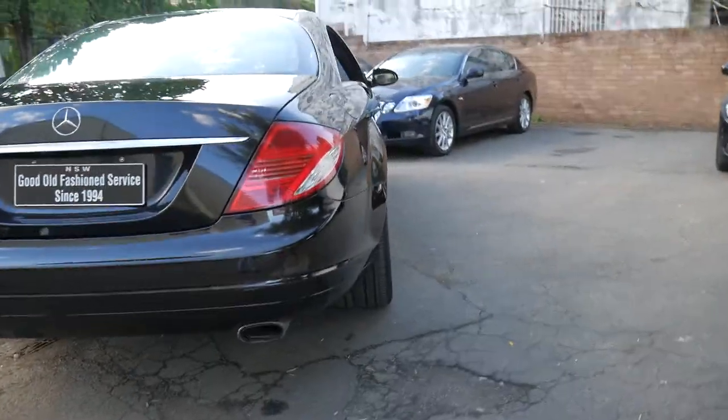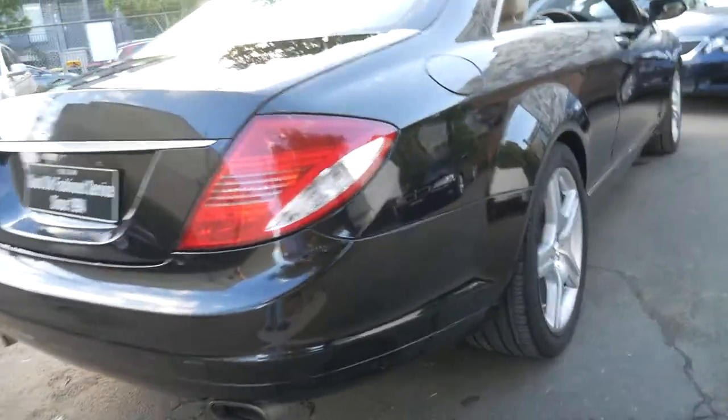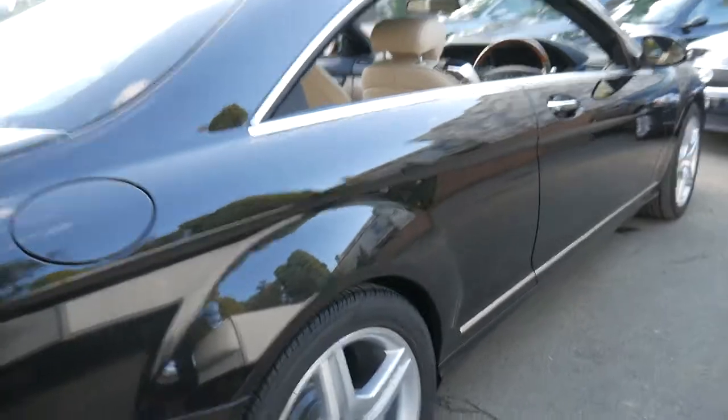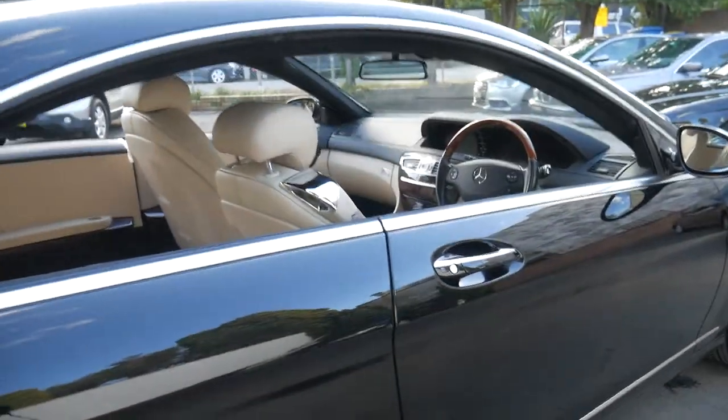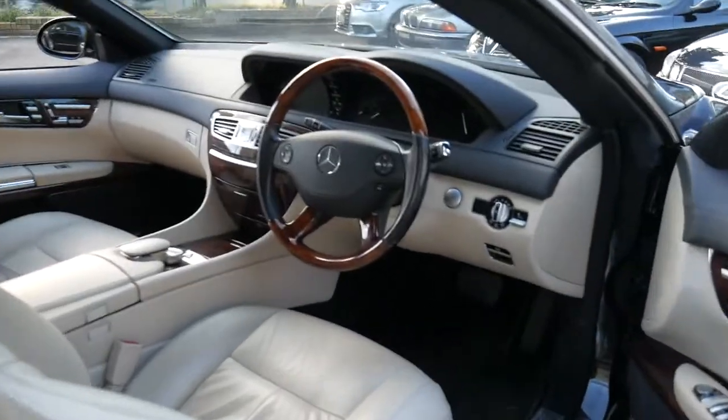If these cars are looked after, they're easily capable of three, four, five hundred thousand kilometres. I'm sure if you go online, you'll find something in Europe with a couple hundred thousand miles — this is obviously in kilometres. It's an Australian-delivered car from new.